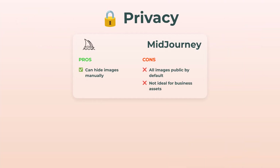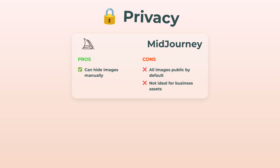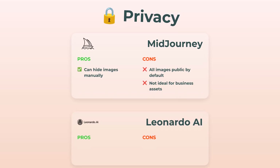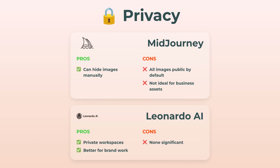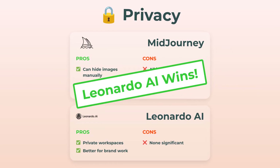And now, privacy. Midjourney honestly drops the ball here. All your images are public by default unless you manually hide them, which isn't the best for anyone doing professional or branded work — not ideal. Leonardo, though, is all about private workspaces, which is awesome for businesses, agencies, and anyone who cares about keeping stuff under wraps. Clear winner here: Leonardo nails privacy.